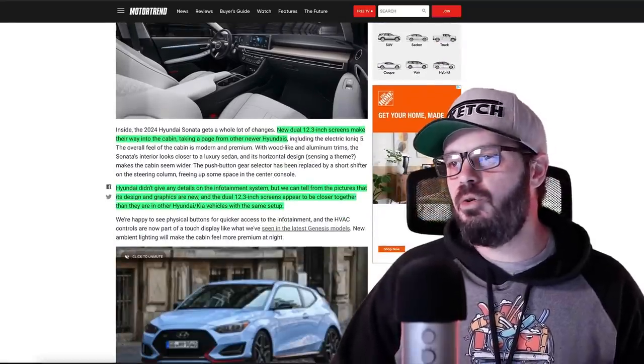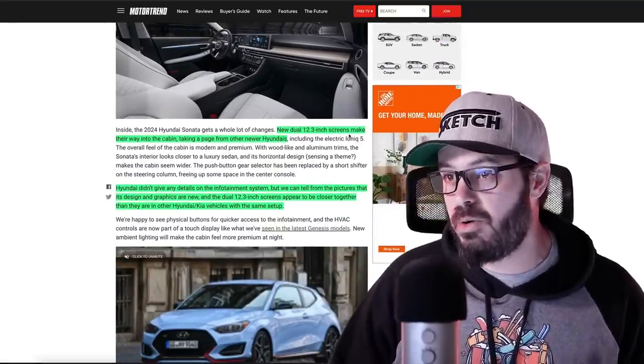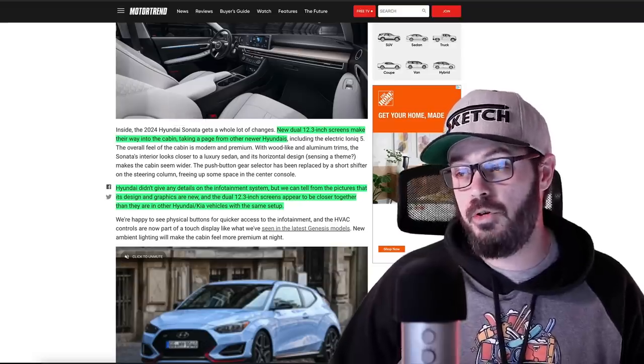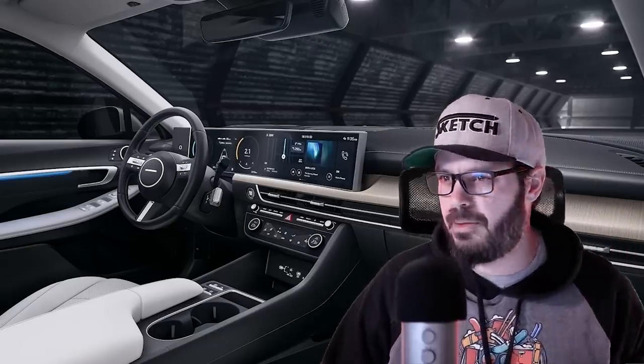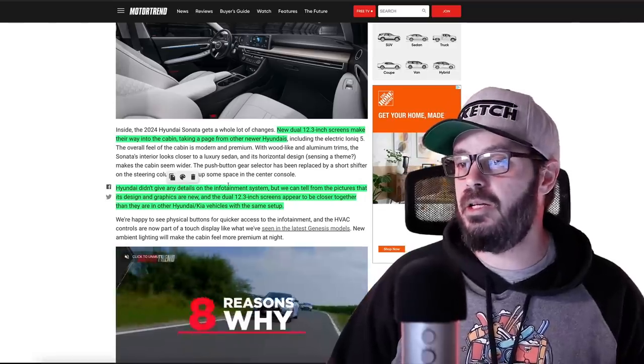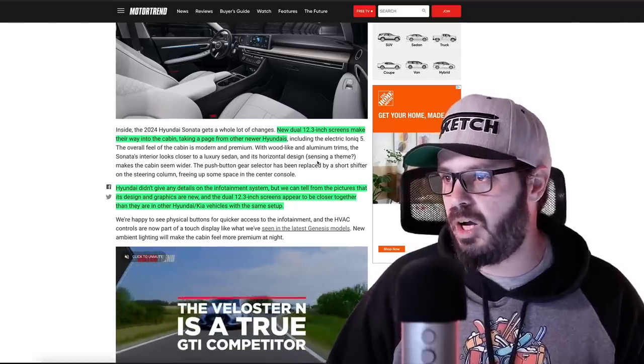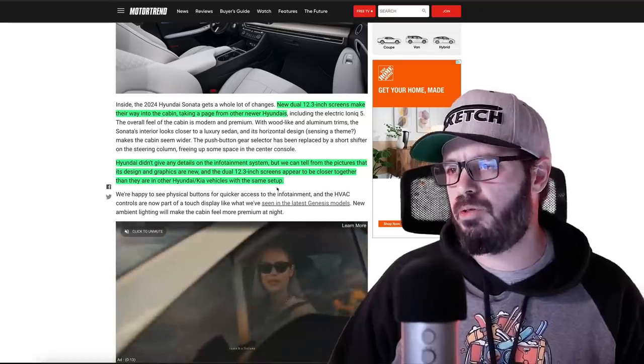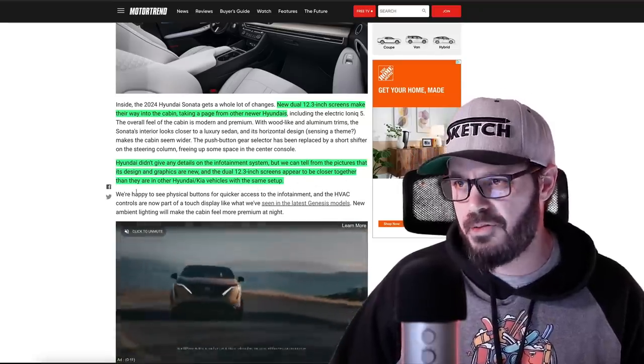What about the interior? New dual 12.3-inch screens make their way into the cabin, taking a page from newer Hyundais. Hyundai didn't give any details on the infotainment system, but from the pictures we can tell the design and graphics are new, and the dual 12.3-inch screens appear to be closer together than in other Hyundai-Kia vehicles with the same setup.